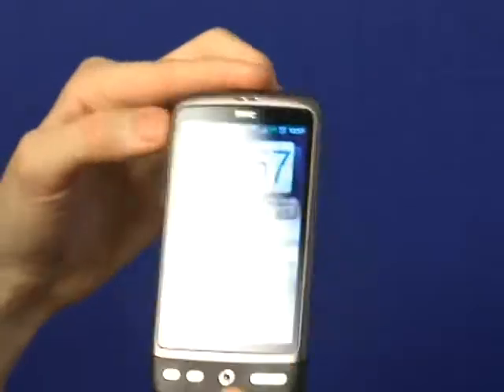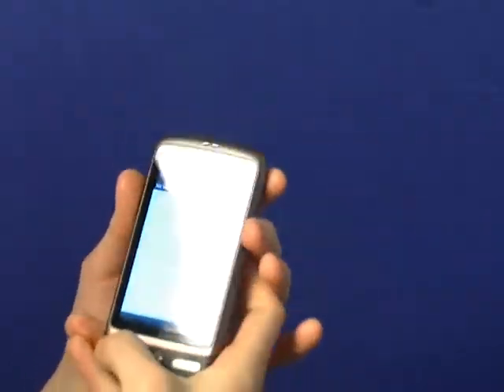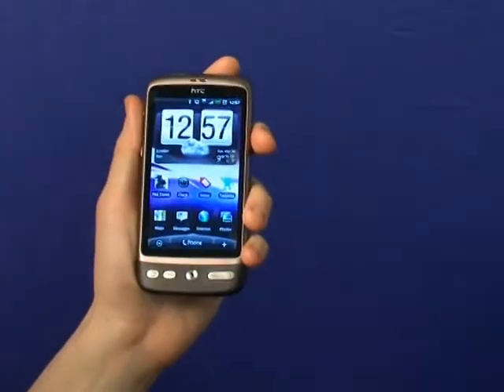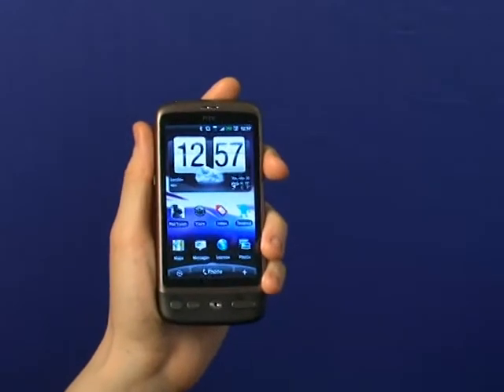Now, like the HTC Hero, it's got a Teflon back, and it feels really nice and comfortable in the hand. It's pretty much the same size as an iPhone, but manages a bigger screen at 3.7 inches, and the AMOLED display looks extra clear and bright.